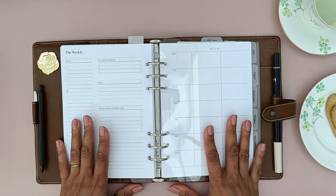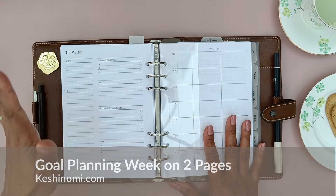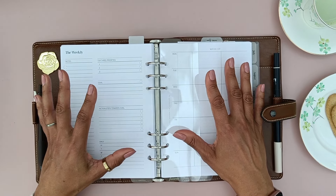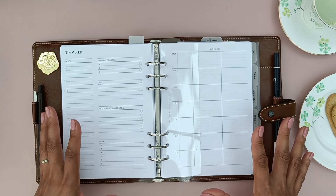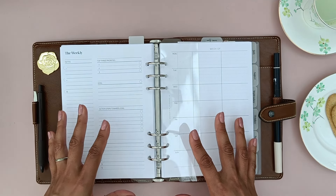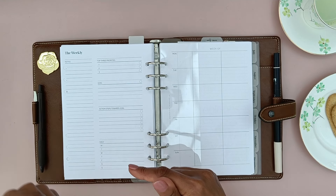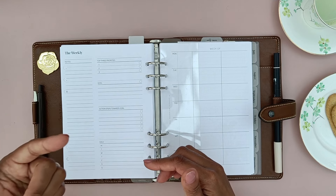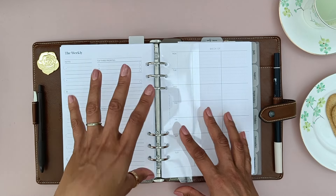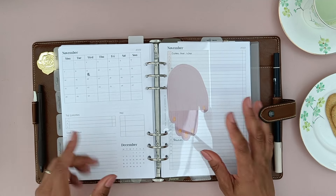Then of course I've got my weekly inserts. It may seem a bit redundant to have goal and top three priorities on both the daily and weekly, but I feel like the weekly gives me a bird's eye view of what I've got going on for the week and what I want to achieve. Whereas on the dailies I can get really granular about exactly the things I need to do that day in order to stay on track for my overarching weekly goal.